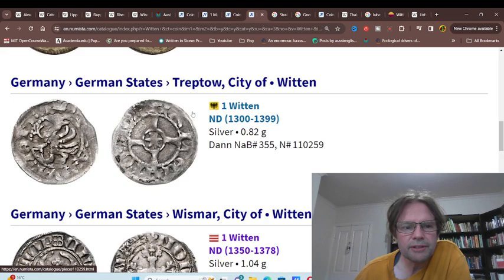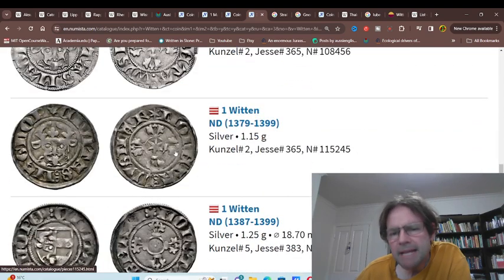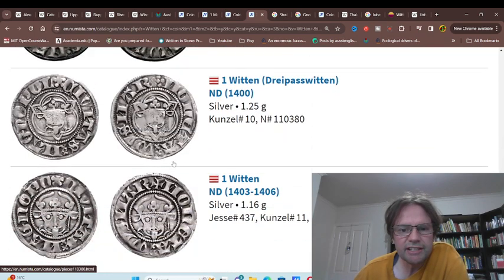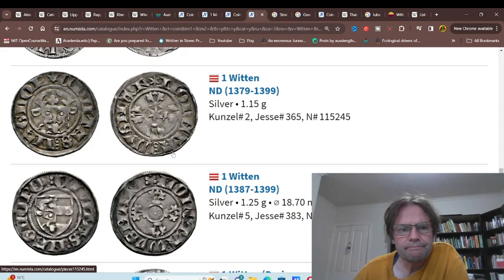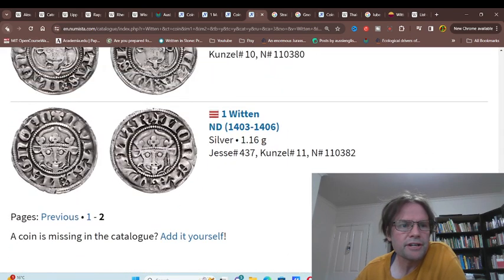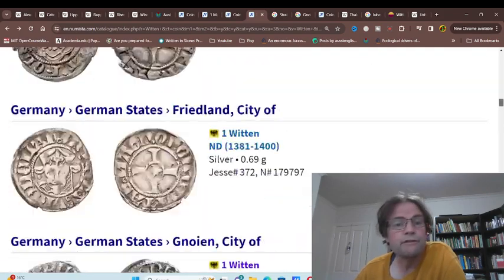Then we have Tlepow, then Wismar — Wismar's a bit to the south. Obviously this currency penetrated quite far south for the time period.